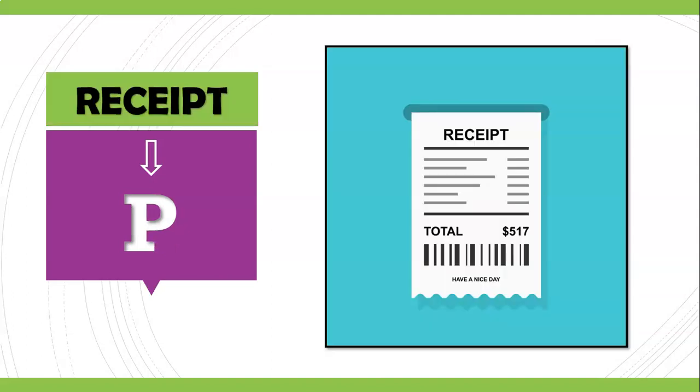One more commonly mispronounced word. People say 'I want a receipt' or 'receept.' You do not pronounce the letter P. What you are going to say is 'receipt' — 'rih-SEET.' We get a receipt for any payment we have made — for food, purchasing, provisions, etc.